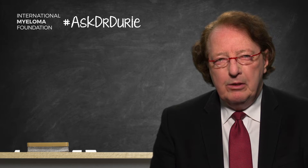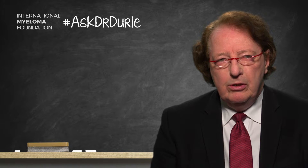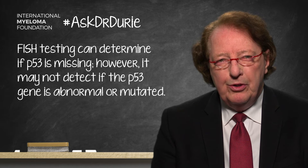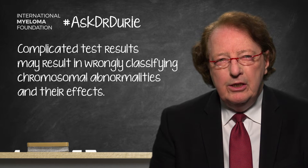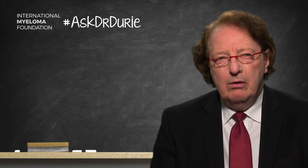How do we detect a problem with P53? On FISH testing you can see if it's missing, but there are two chromosomes, so it can be missing on one of the pair or both — a single hit or a double hit. An additional complication is that P53 could actually be present but abnormal or mutated so that it's not working. This can only be picked up using special mutational sequence analysis, creating potential misclassification.